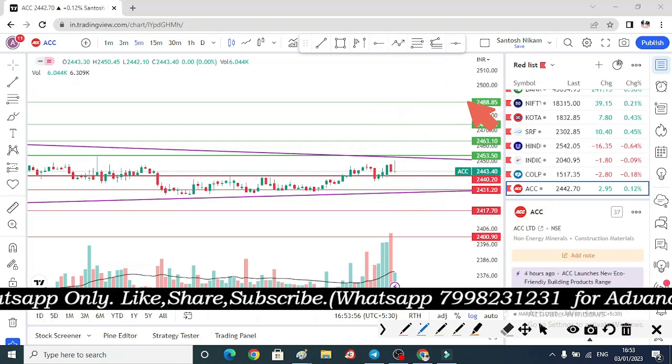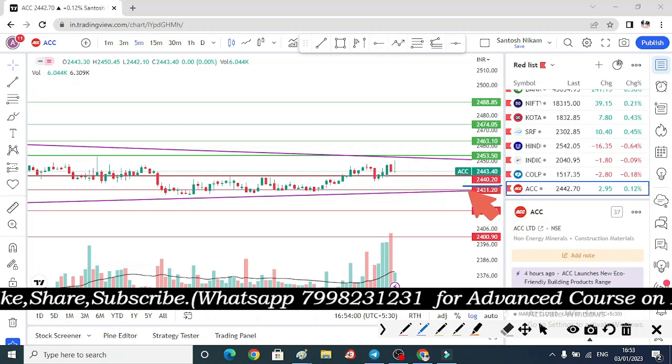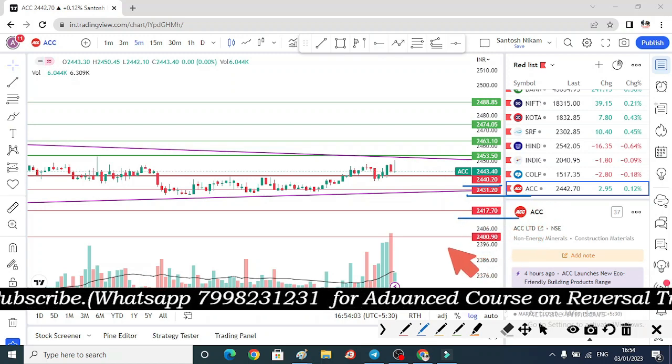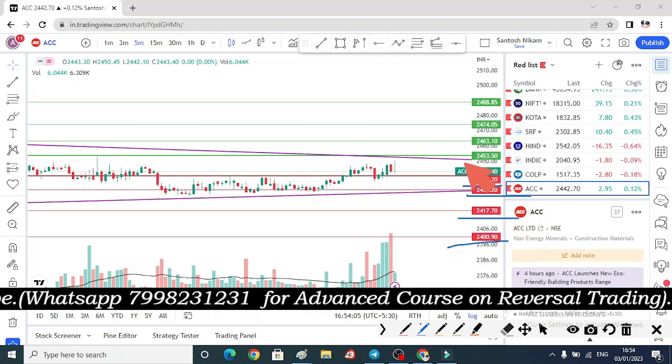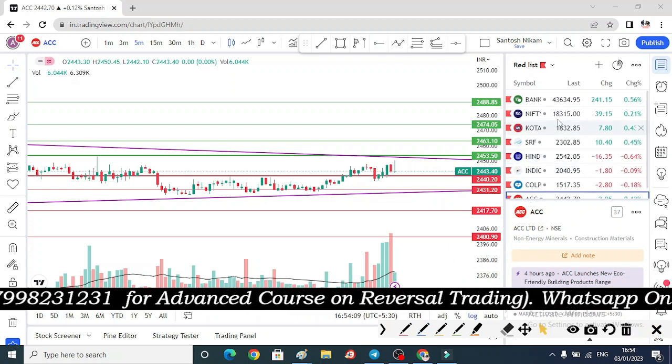If you get an upside move, then the stock is under 2440. 2431, 2417, and 2400 are downside levels. We are then at 2453, where we will keep the stock loss.